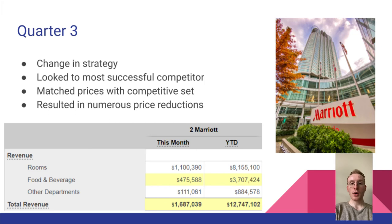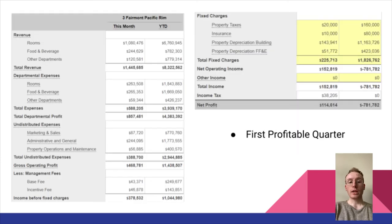What we did was look at the data and found that Marriott had the most successful quarters to date. So we started price matching — going through rooms inventory, food and beverage, and every category, just price matching the most successful competitor to try and steal some business away and align our prices more with the competition. That did result in numerous price reductions, but even though we reduced prices, we actually ended up making a lot more money. It was the first profitable quarter — because we generated so much more business, that allowed us to bring in a lot more profit.